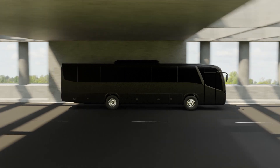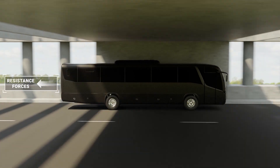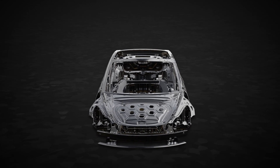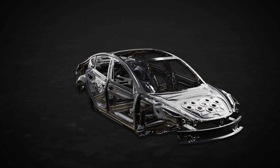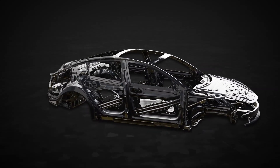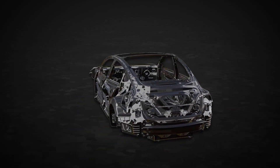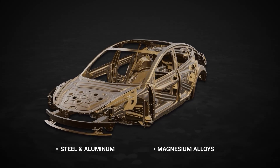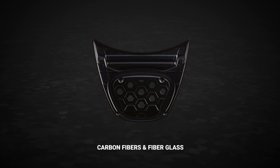Heavier vehicles also experience more rolling resistance, otherwise known as the force that resists forward motion. Car manufacturers have therefore started testing different lightweight materials. While most car bodies are made from steel for their strength and durability, this adds a lot of weight. To reduce weight without taking a toll on strength and durability, combinations of steel and aluminum, magnesium alloys, and advanced composites can be used. Carbon fibers and fiberglass are also used in the design of bonnets.